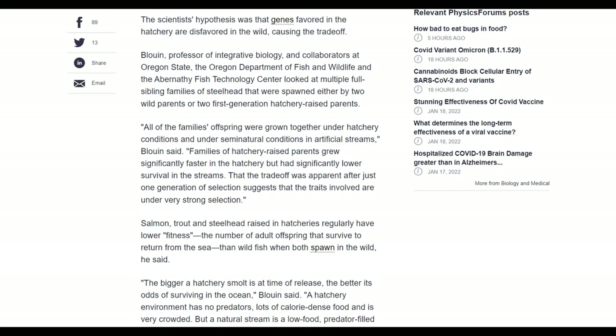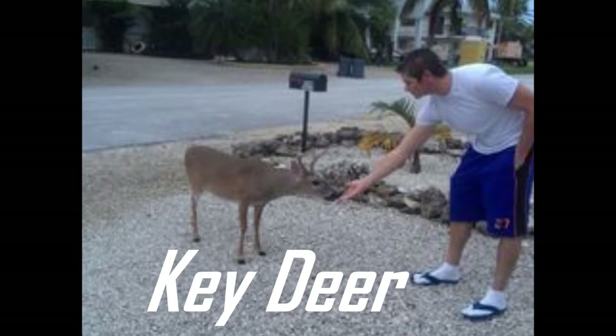In evolutionary biology, selection is basically beneficial genes being passed on to improve a species' chance of survival in a certain environment. I did go to school for biology for about three years, so I'm not completely ignorant on this. A good example is the Key deer versus Alberta deer — deer up in Alberta are massive, with huge bodies built for harsh winters.